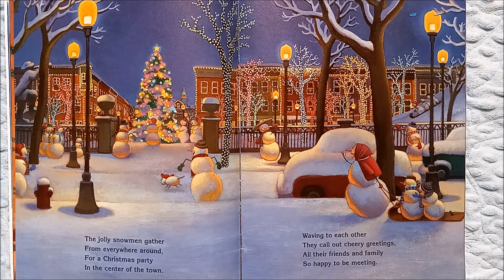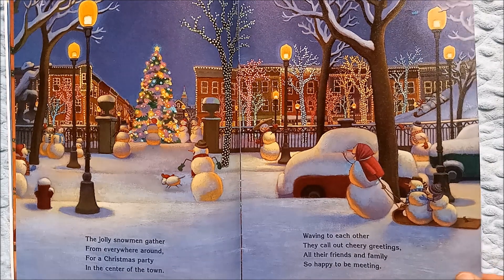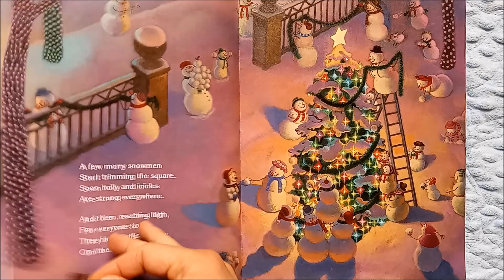The jolly snowmen gather from everywhere around for a Christmas party in the center of the town. Waving to each other, they call out cheery greetings. All their friends and family so happy to be meeting. They're all coming together — I wonder what they're going to be doing.